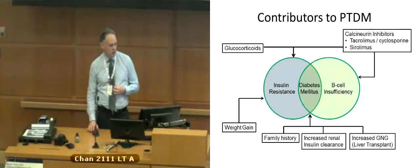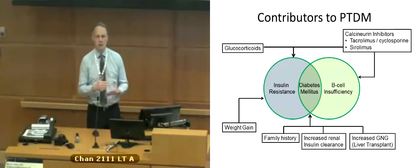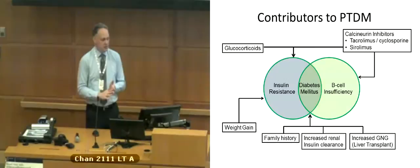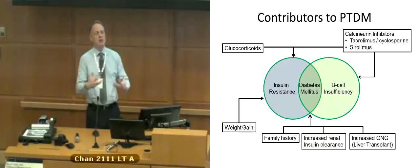There are a variety of contributors to post-transplant diabetes. Steroids are one major contributor, but also things that contribute to either insulin resistance — one of the hallmarks of type 2 diabetes — or beta cell deficiency. Some non-steroid medications, mostly the calcineurin inhibitors tacrolimus and cyclosporine, have some impact on beta cell function. Sirolimus may also affect beta cell secretion, reducing insulin levels. Other factors include family history of diabetes, weight gain promoting insulin resistance, increased gluconeogenesis in liver transplant patients, increased hepatic glucose output, and increased renal clearance of insulin.